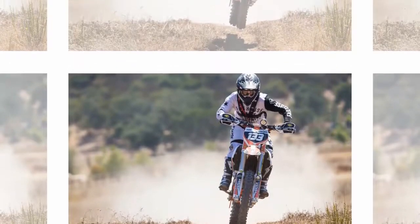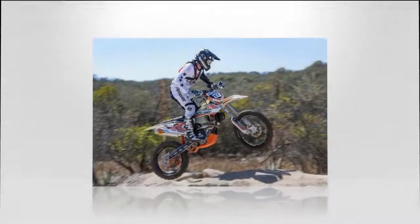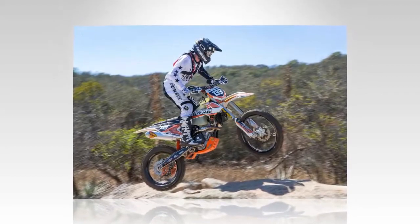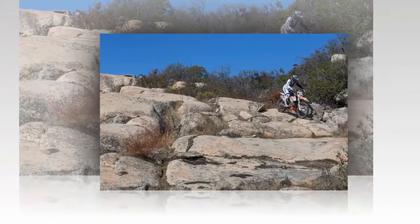The Vertex piston increases the compression ratio from 14:1 to 15:1, while still retaining the same level of durability as the OEM CP piston. The increase in compression is aimed at giving the bike better throttle response and an improved hit down low, more similar to a 450.